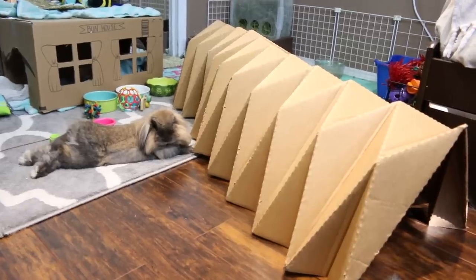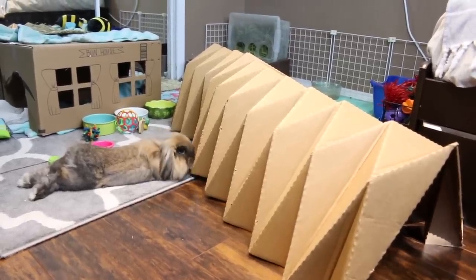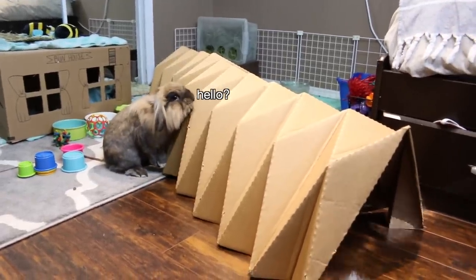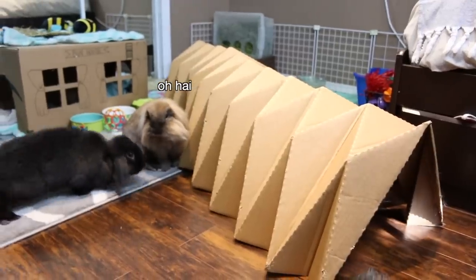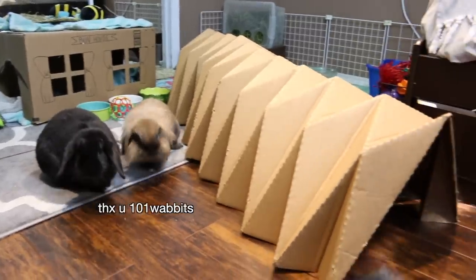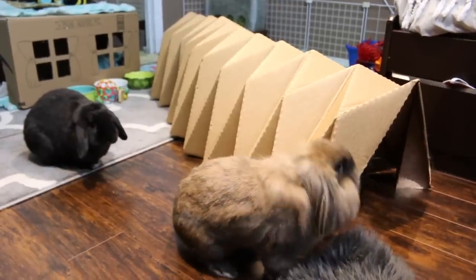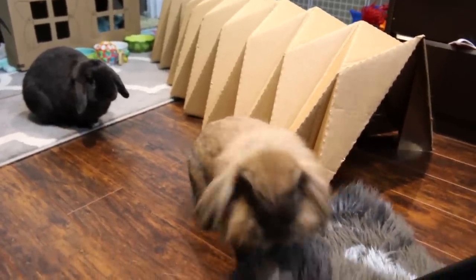I also wanted to show you guys this big tunnel haven that 101 Rabbits sent me. It's very expensive to get these cardboard bunny accessories here in Canada — this tunnel I think would have cost around $40. They love their tunnel! It usually isn't in my room because it is huge, so I usually keep it out in the basement area when they're playing, but I just brought it in here to show you guys.